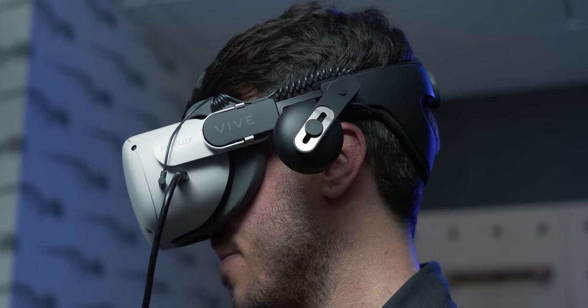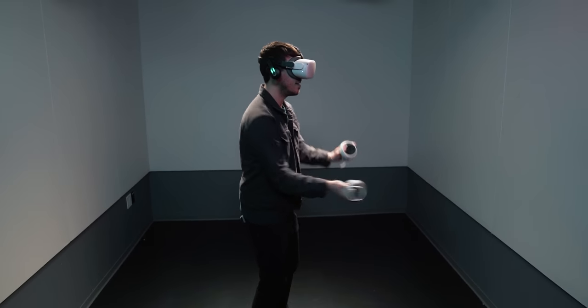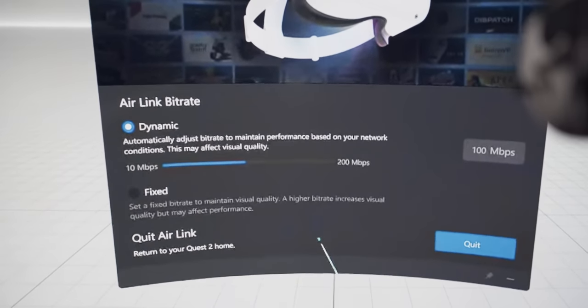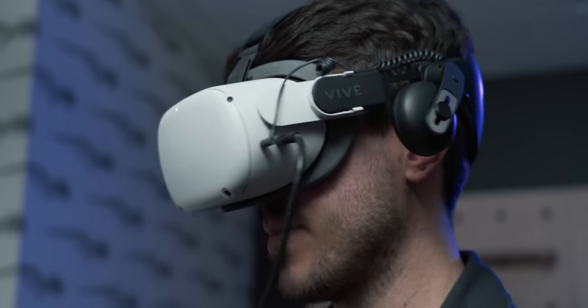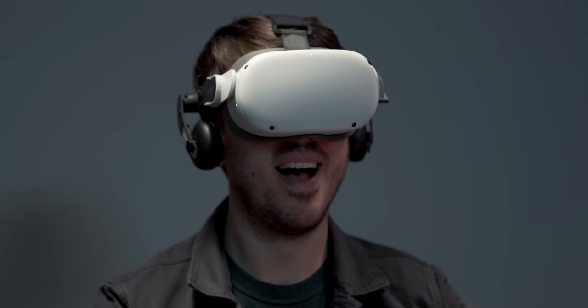Oculus Link is a great option for people who want to remain seated while they play. But there's another built-in option if you'd rather stand and have the freedom to move around — it's called Oculus Air Link, and it connects you to a PC in a similar way but without a cable holding you down. While it grants you more freedom to move around, both the visual fidelity and the latency can take a big hit without the wired connection. To get playable results, you'll need a pretty capable Wi-Fi router on a network that isn't too congested with other devices.